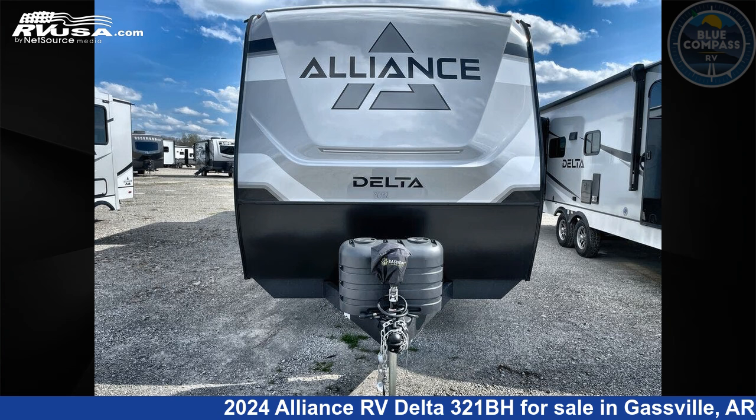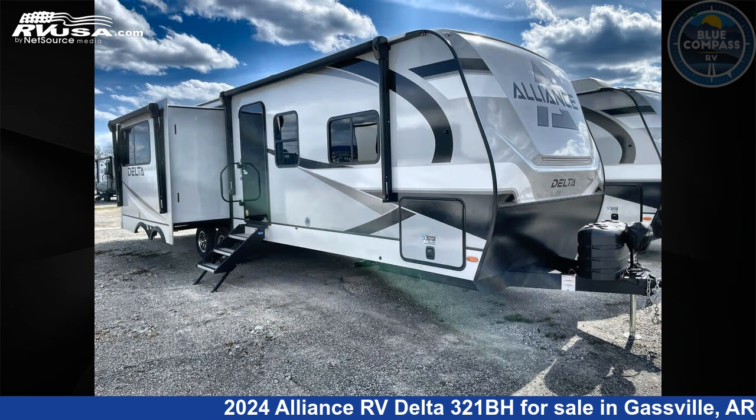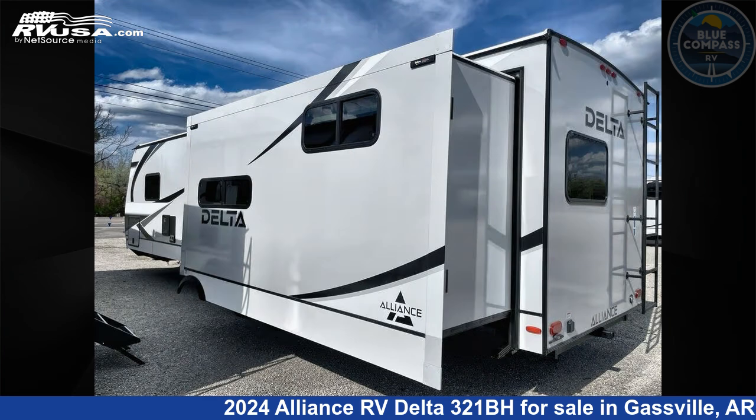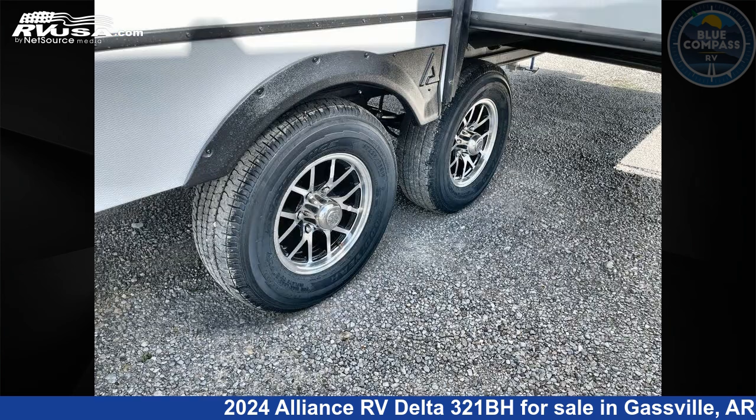This 2024 Alliance RV Delta 321BH is a travel trailer RV. It is located in Gasville, Arkansas, 72635, and is offered for sale by Blue Compass RV Gasville. Click the link in the video description to visit rvusa.com and see more photos as well as the current price.